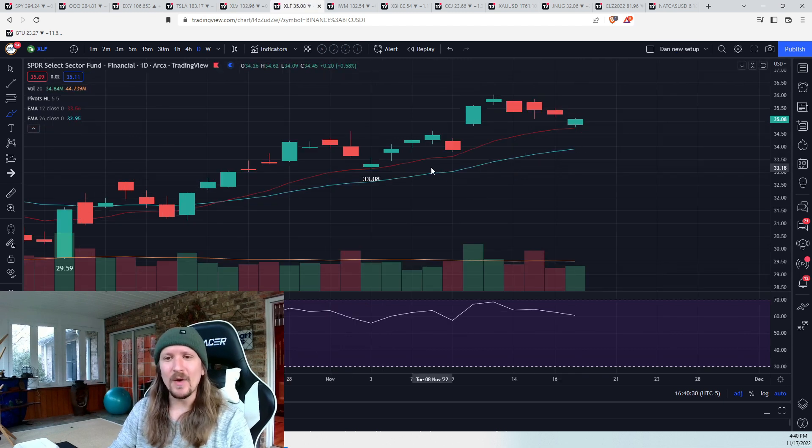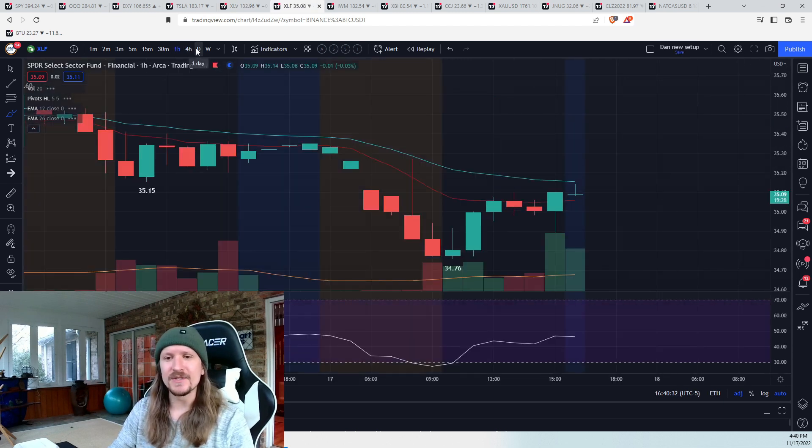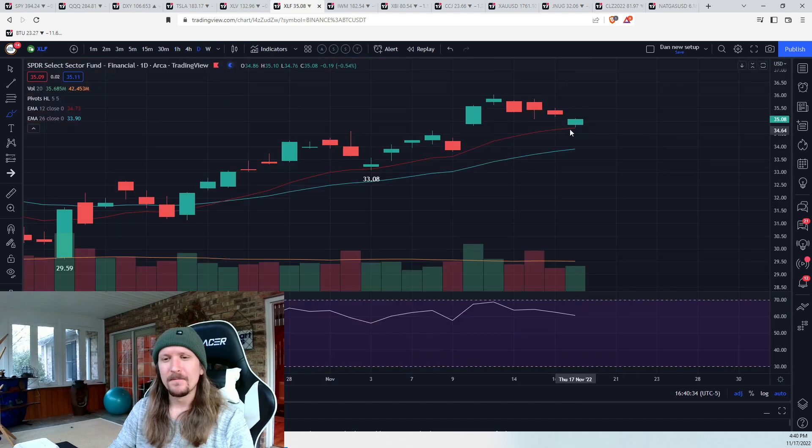XLF — daily EMA 12, hourly trend change back to the bulls needed, trying to head back to the recent high. In this moment the daily consolidation is exactly what bulls want to see. There are no red flags on the daily charts at this point. That could change tomorrow or Monday, but in this moment all things are looking good.